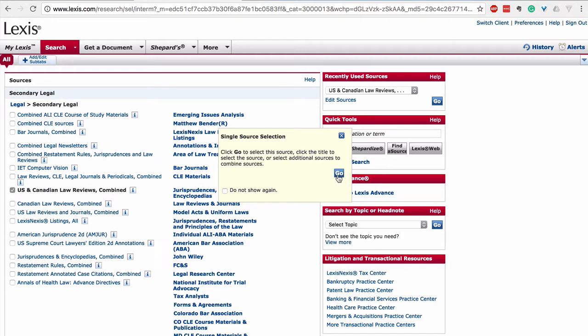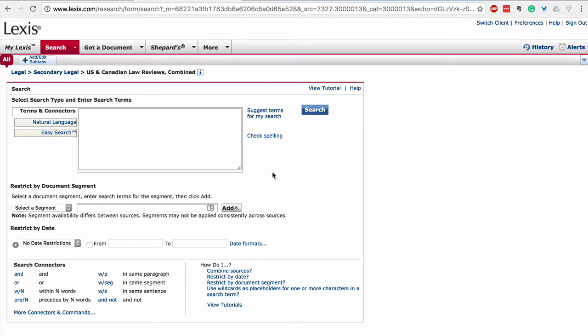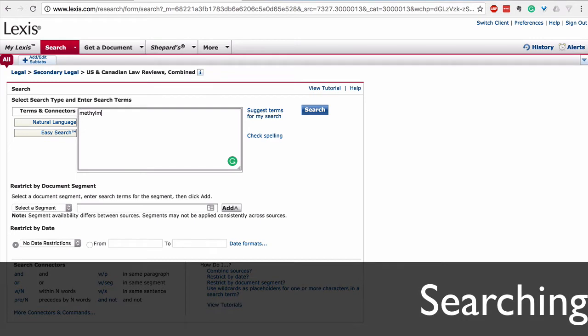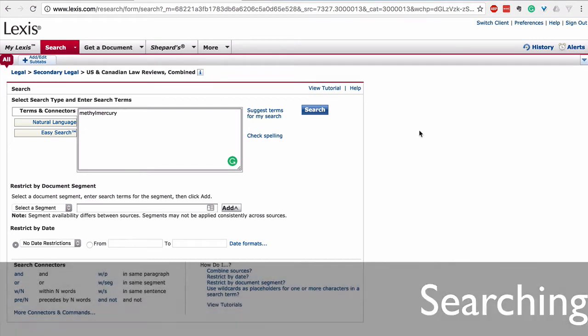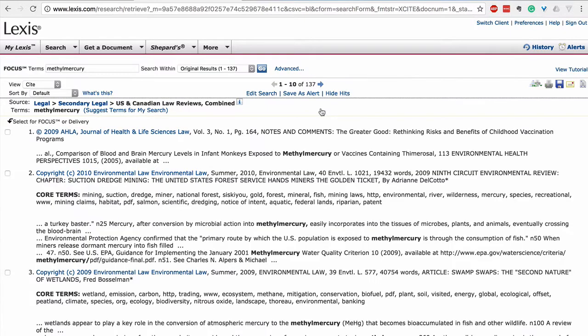That's probably your most common selection to search. Here you have a search box that uses older style Boolean search methods where you need to insert words and then use connectors. Let's search methylmercury — it comes up with 137 search results.